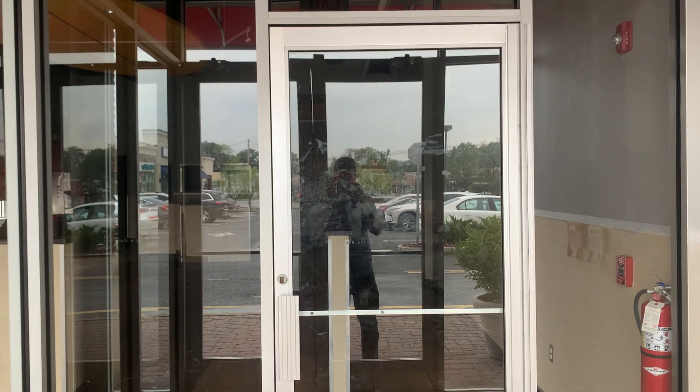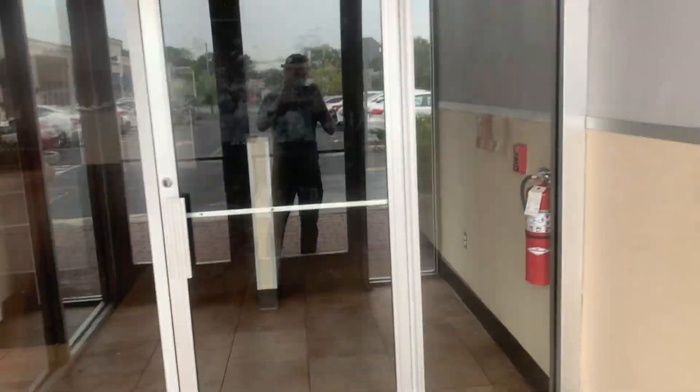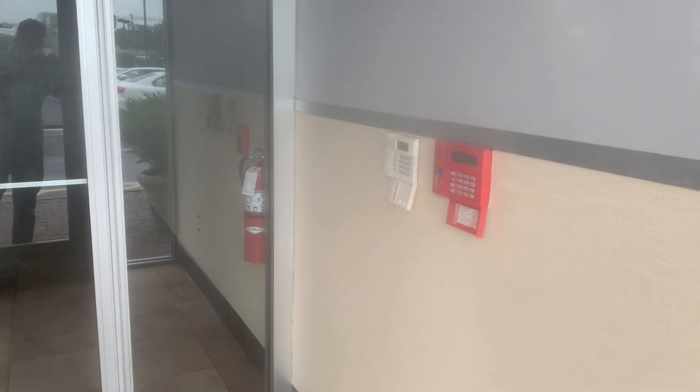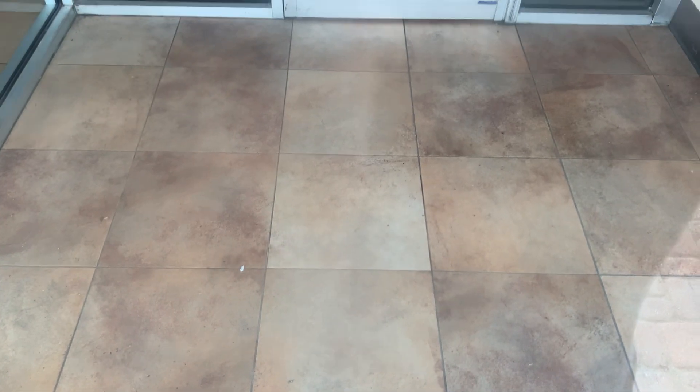I think I did about three or two already — Smash Burger places. Maybe we see the security systems or alarm system. There's a fire extinguisher there. I always see them in these places. Floors aren't that bad; they're not that dirty inside here.